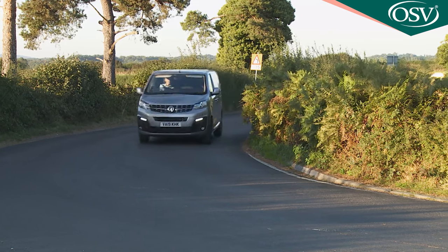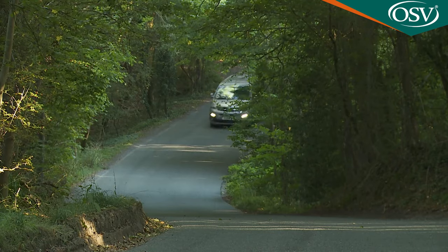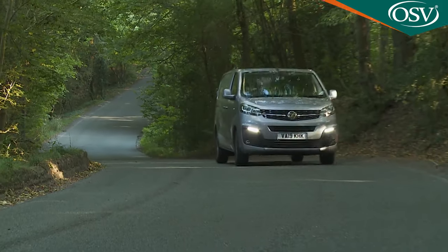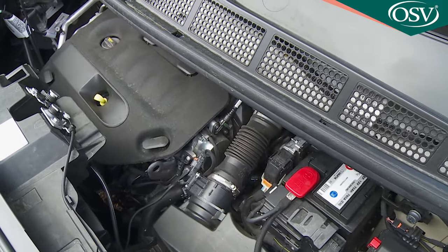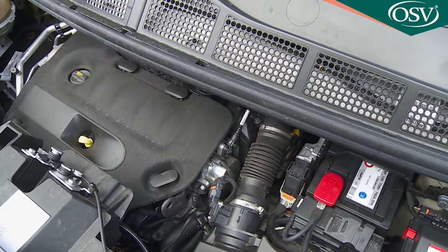There's a nimble feeling through the turns that this van just didn't have before, and that's helped by a lower centre of gravity and steering that, although not especially feelsome, does respond more quickly to inputs. There's a choice of two main diesel engines: a 1.5 litre unit offered with either 100 or 120 PS, and the 2 litre power plant that we'd recommend, available with either 120, 150 or 180 PS.